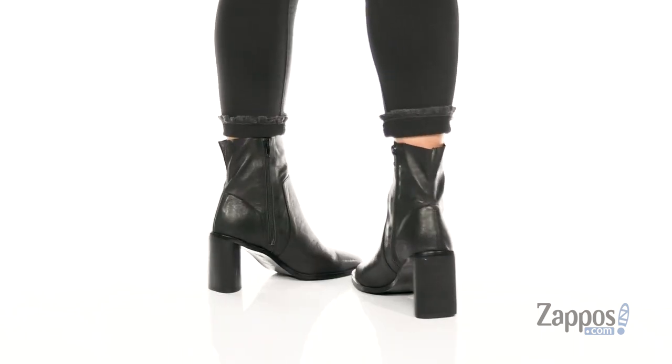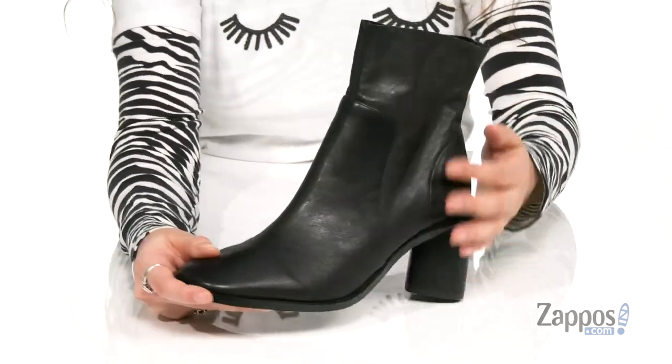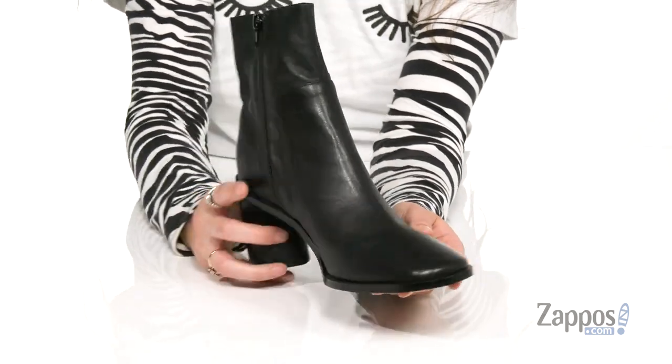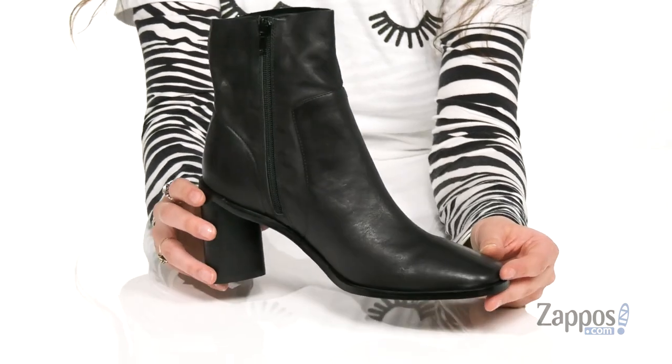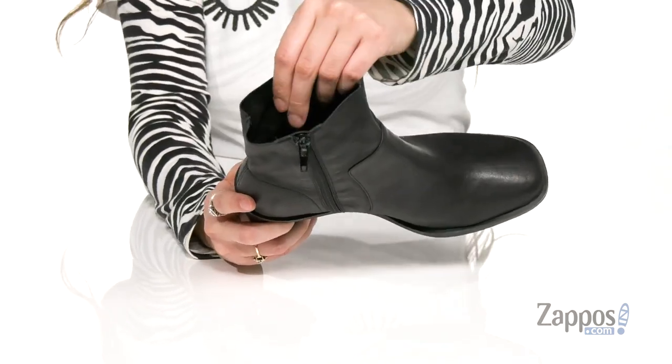I am obsessed with these boots. They hit at a really nice height on your legs. They've got this really soft booty construction that's gonna be easy to slip on. There's a side zipper closure as well to help with that. You've got this square toe which is really on trend right now, and it's crafted from a really soft leather upper.